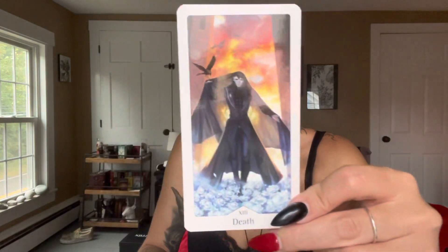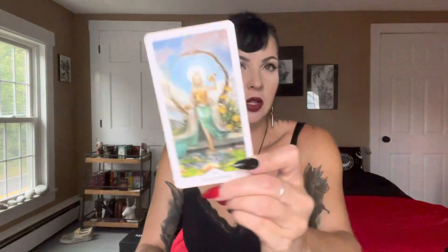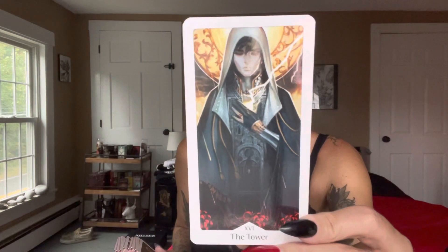I'm going to definitely show you all the majors so you get an idea. The Death card is absolutely stunning — look at that. It's so hard not to get a reflection on the image. Here's Temperance. Here's the Devil, guys. Look at this Tower — how have I not heard about this deck? I am obsessed with this Tower card.